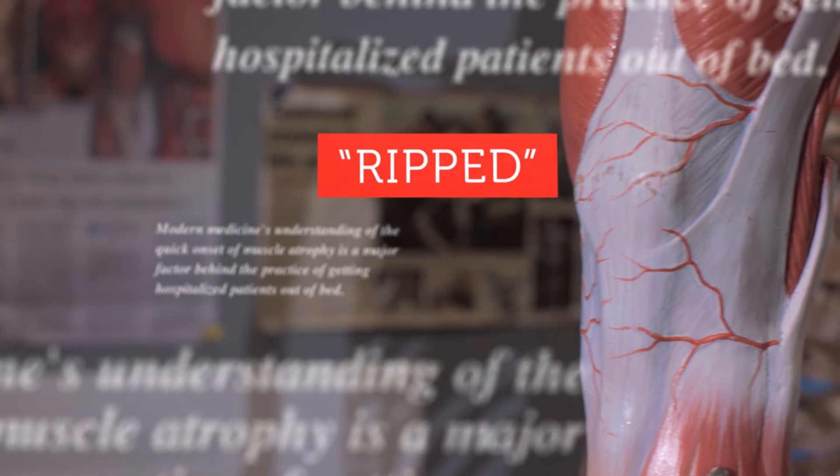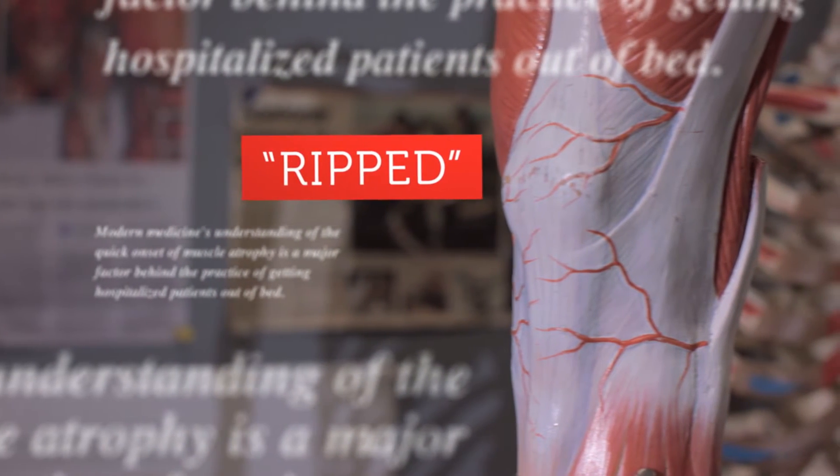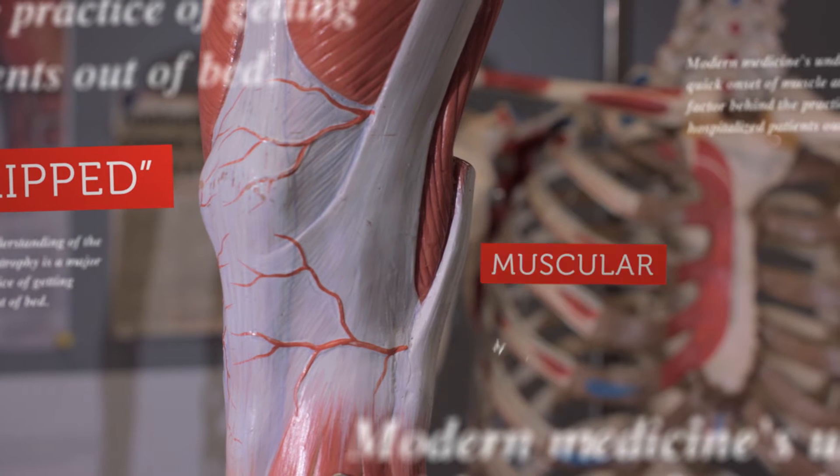Whether for strength or vanity or a little bit of both, humans are obsessed with sculpting their physiques. While the general population might use the word ripped to describe a muscular person, the scientific term for increasing your muscle size is called muscular hypertrophy.